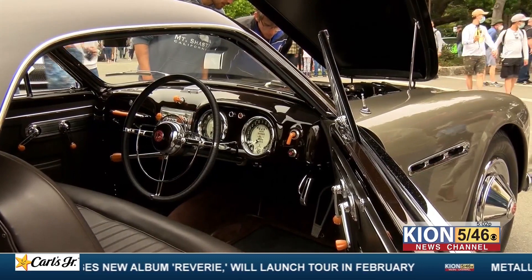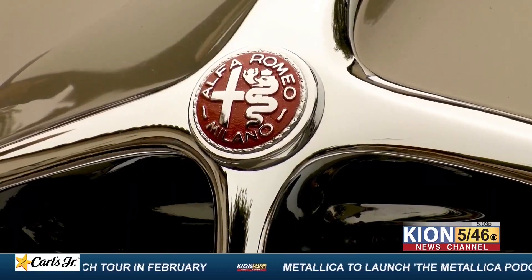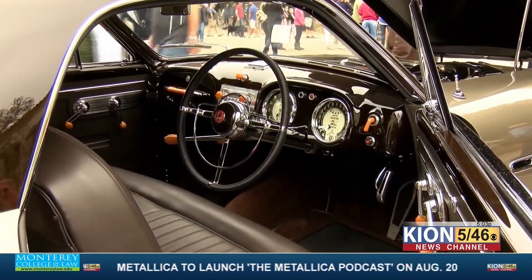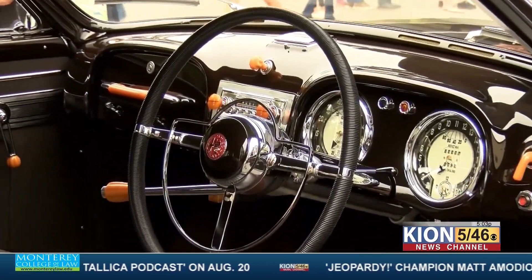The 1950 Alfa Romeo was originally created for an American market, but never really made it here. The car was built before the rest of Europe transitioned to driving on the right side of the road. And as you can see here, the steering wheel is on the left.